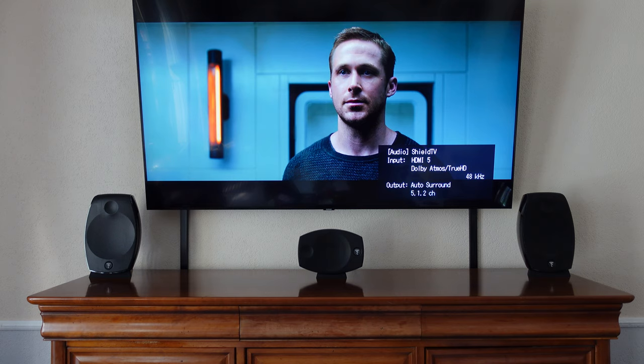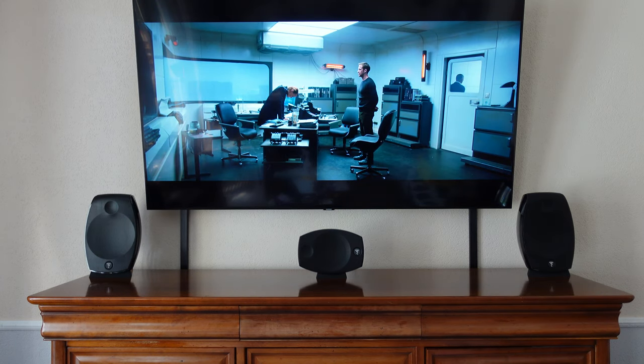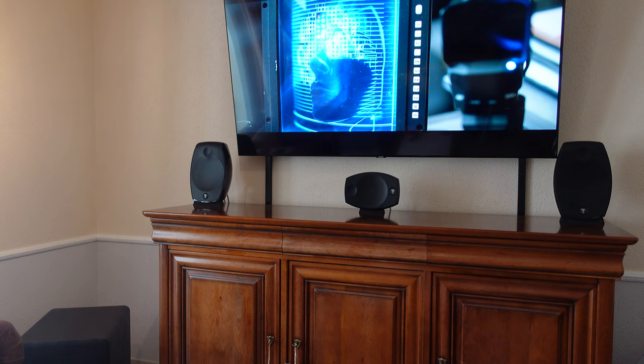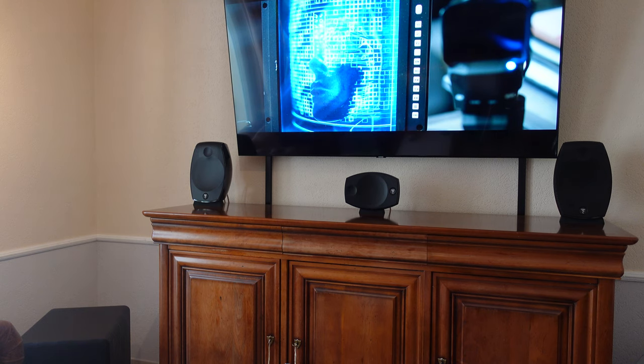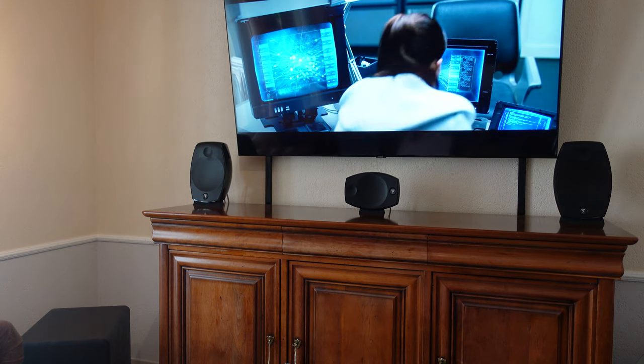Next on the list is the action movie Blade Runner 2049. This sequel to the 1982 cult sci-fi film Blade Runner won the 2018 Motion Picture Sound Editors' Golden Reel Award for Outstanding Achievement in Sound Editing, and the 2018 International Online Cinema Award for Best Sound Editing, as well as numerous other awards and nominations.